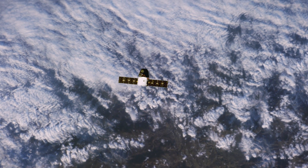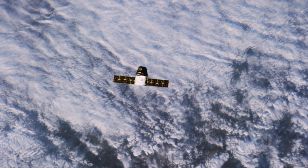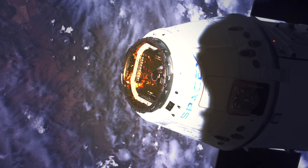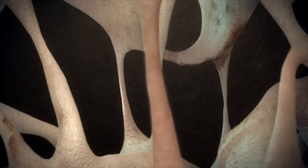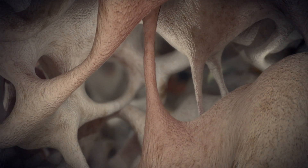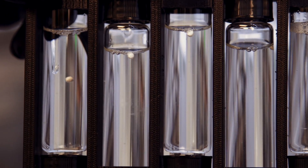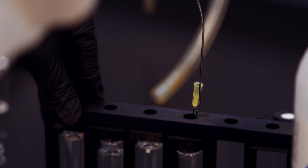The SpaceX 9 mission is very exciting for us. There are 20 payloads representing 40 experiments. There are several life sciences experiments, including one in collaboration with NIH looking at osteoporosis. Another experiment is from Eli Lilly and Company looking at tablet dissolution that can help us to understand drug delivery.